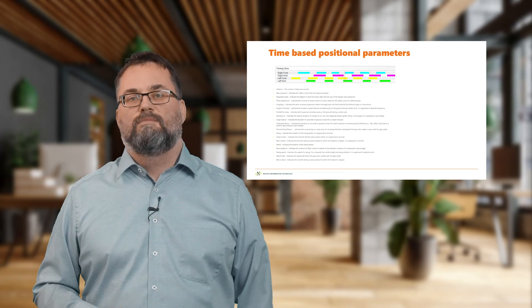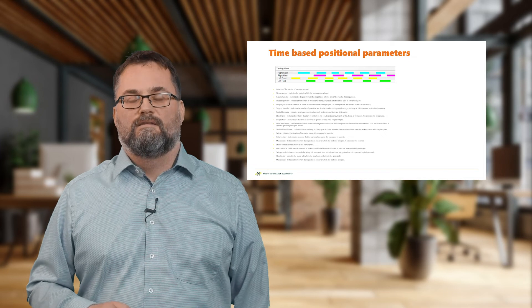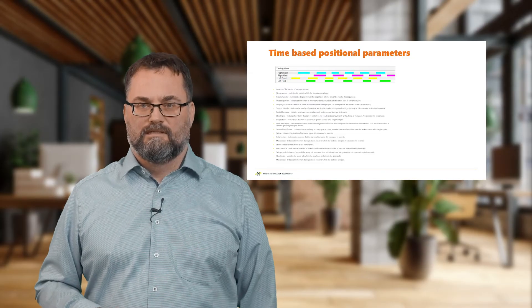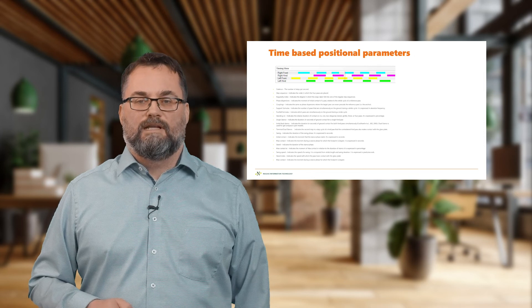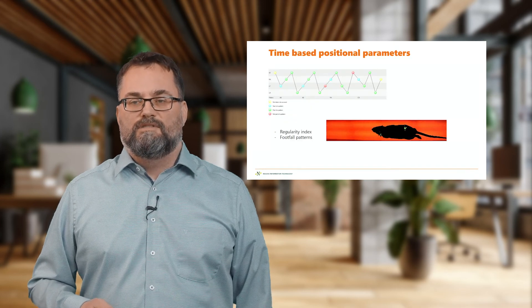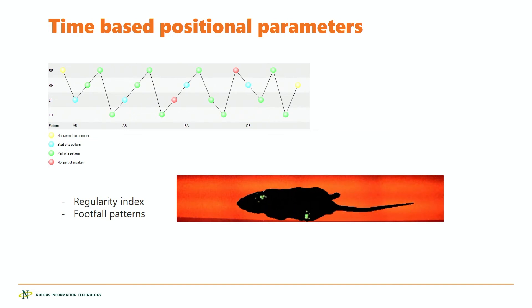Most importantly, because we have a high-speed camera underneath the glass plate, we can also capture a very fine temporal relationship between the paws. Not only what is the distance between the hind paws, but the exact timing when they touched the glass plate and how long they were on it. These give a very large amount of time-based positional parameters that allow you to measure regularity index and changes in gait patterns. Catwalk XT can measure these changes very reliably.